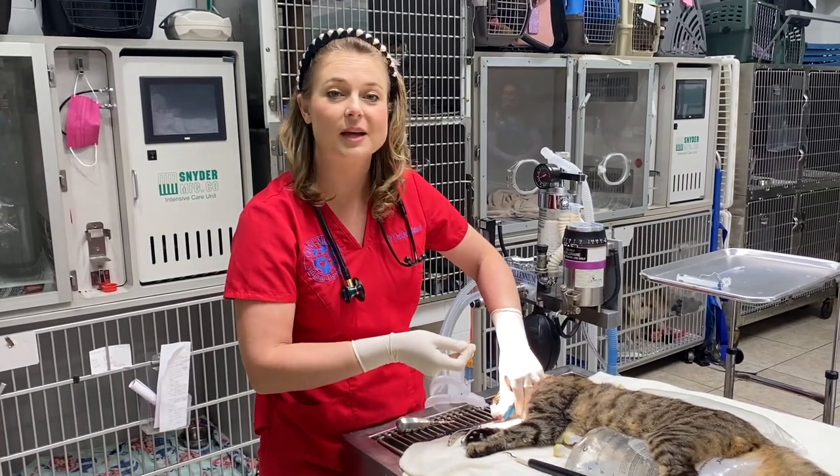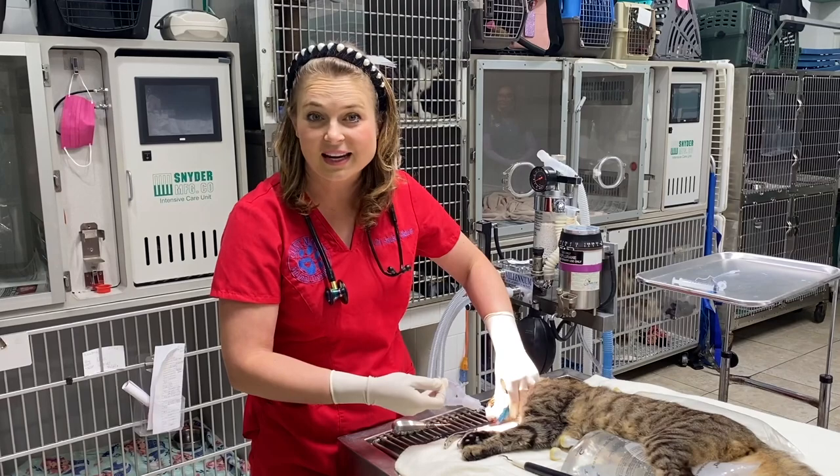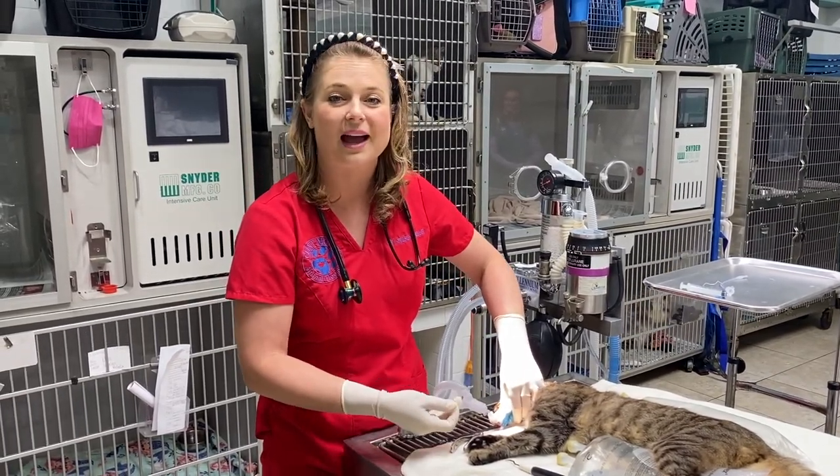We're going to follow her for the next couple of days. She's going to be hospitalized here and we're going to make sure she's eating, on antibiotics, and feeling good before she gets released back out to her cat colony.